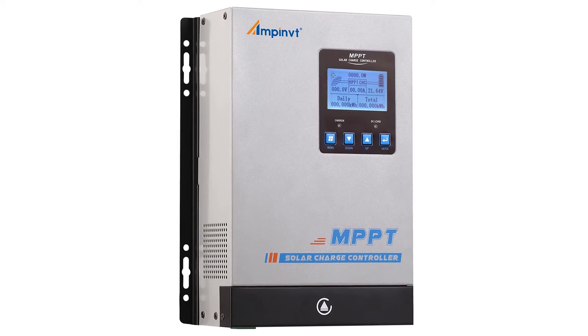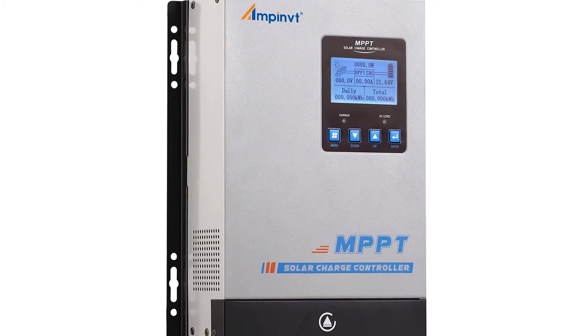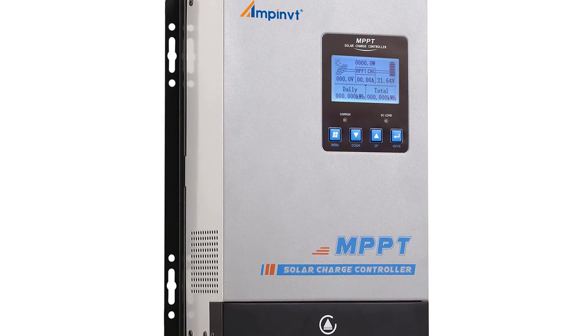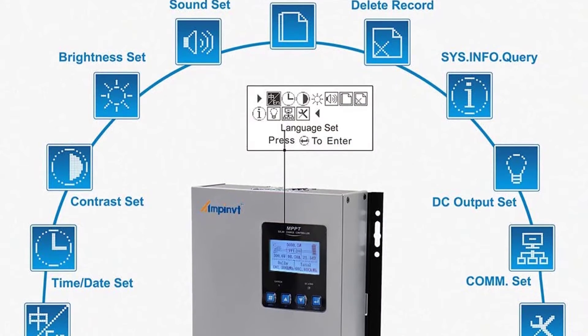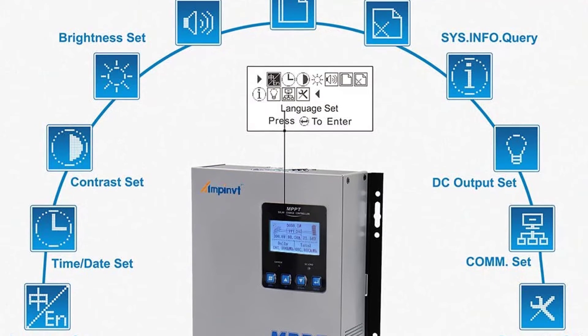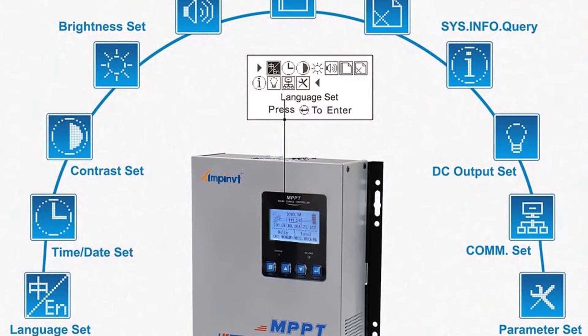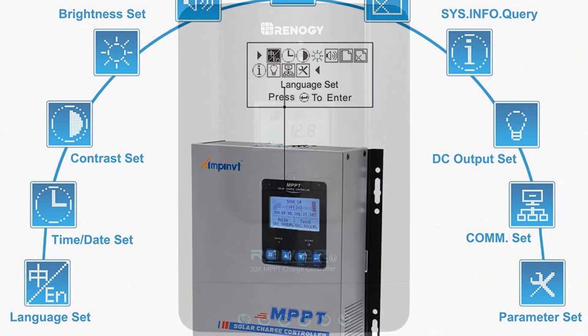This high-performance solar charge controller is a high-efficiency PWM charge controller with overcharging protection and low temperature compensation. Connected to solar panels, it can convert DC power from the panels, store it in the batteries, and control the charging process to protect batteries from damage and overcharge.